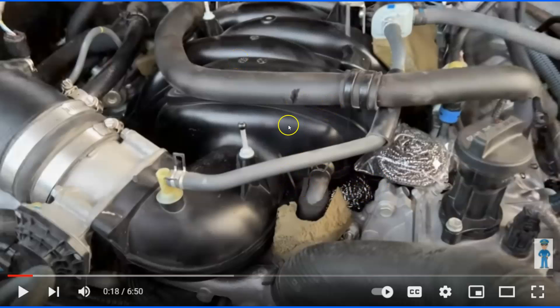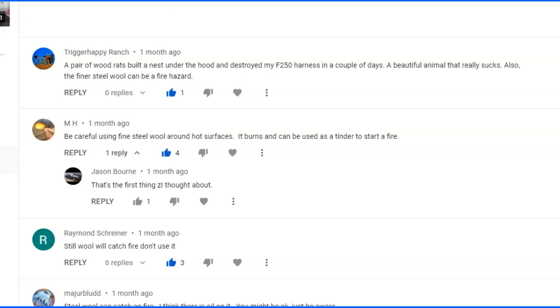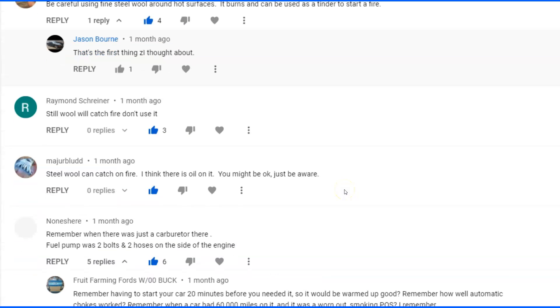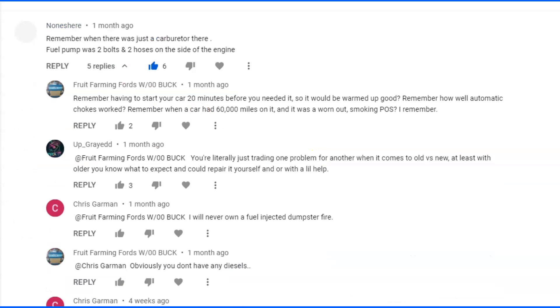When I put this, I had a lot of comments about catching my engine on fire. If you look at the comments — I did a search for 'fire' — steel wool fire hazard, be careful using steel wool on hot surfaces, it can burn, it starts tender, steel wool will catch fire, don't use it. Oh my God. All these people saying steel wool can catch fire. Oh no. What should I do?